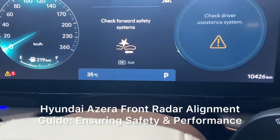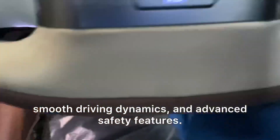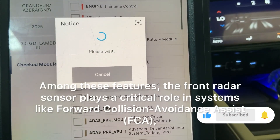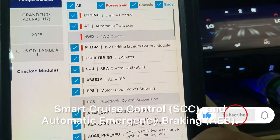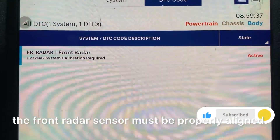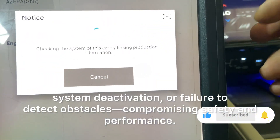Hyundai Azura Front Radar Alignment Guide: Ensuring Safety and Performance. The Hyundai Azura is known for its luxurious comfort, smooth driving dynamics, and advanced safety features. Among these features, the front radar sensor plays a critical role in systems like Forward Collision Avoidance Assist (FCA), Smart Cruise Control (SCC), and Automatic Emergency Braking (AEB). For these systems to function accurately, the front radar sensor must be properly aligned. Misalignment can lead to false warnings, system deactivation, or failure to detect obstacles, compromising safety and performance.